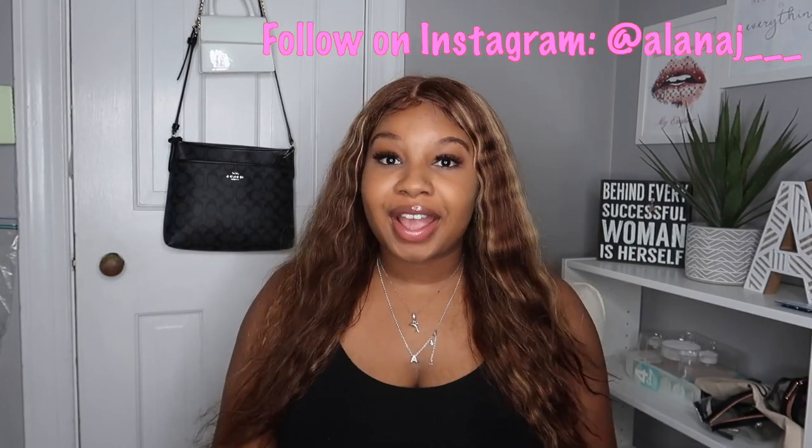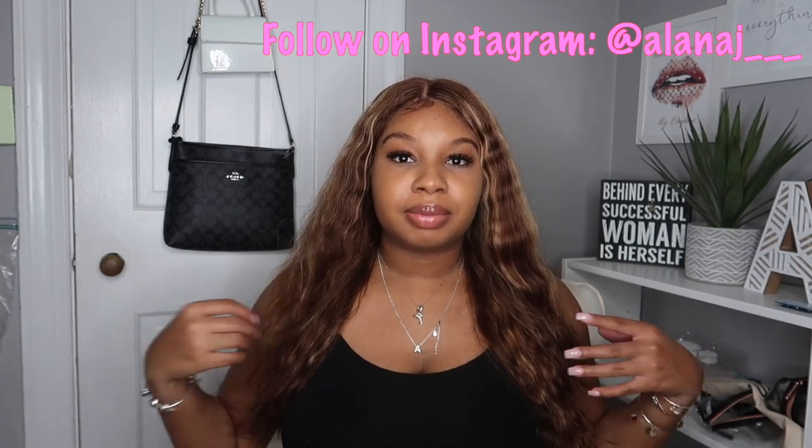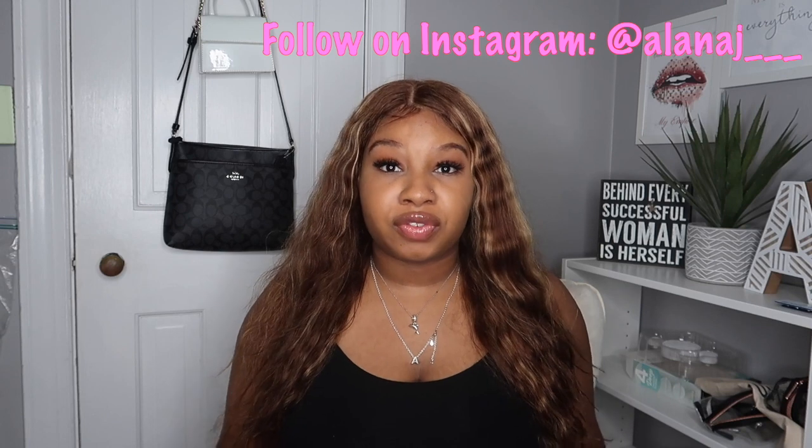Hey y'all, it's Alana J and I'm back again with another video. If you see my hair blowing, it's because there is a fan directly on me — it is super hot today, about 92 degrees, feeling like 97. I'm currently in my room with the ring light on and the door is closed, so the central air isn't doing a full cross flow.